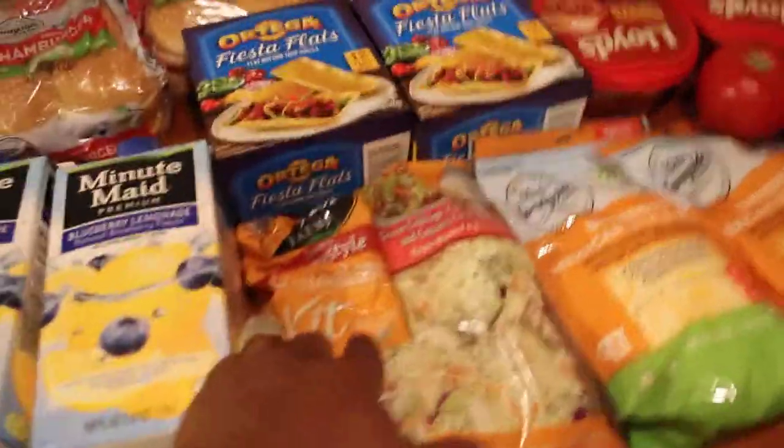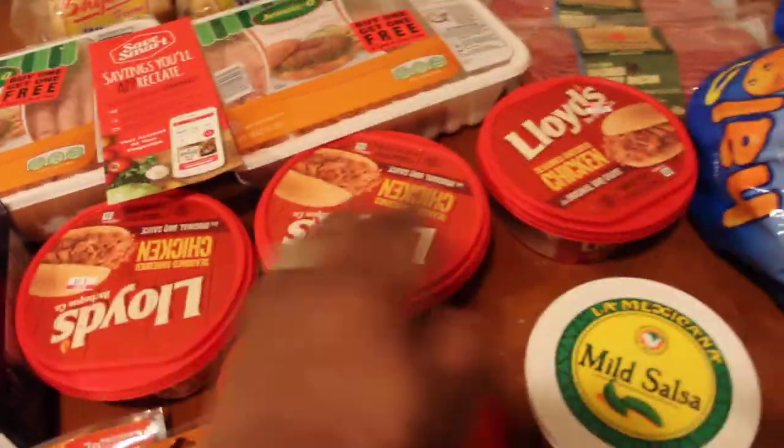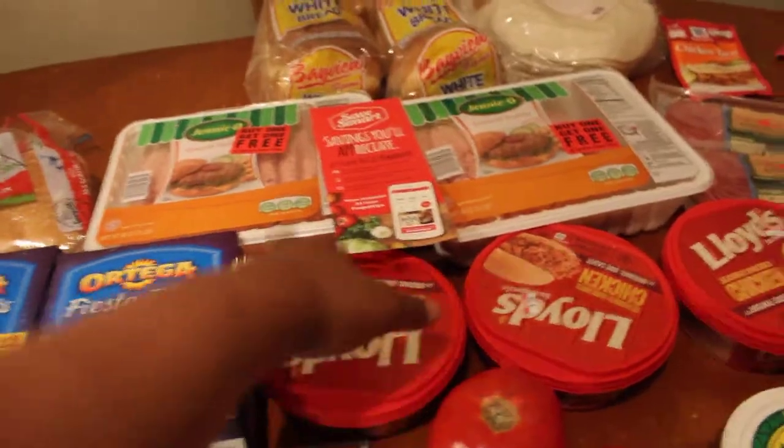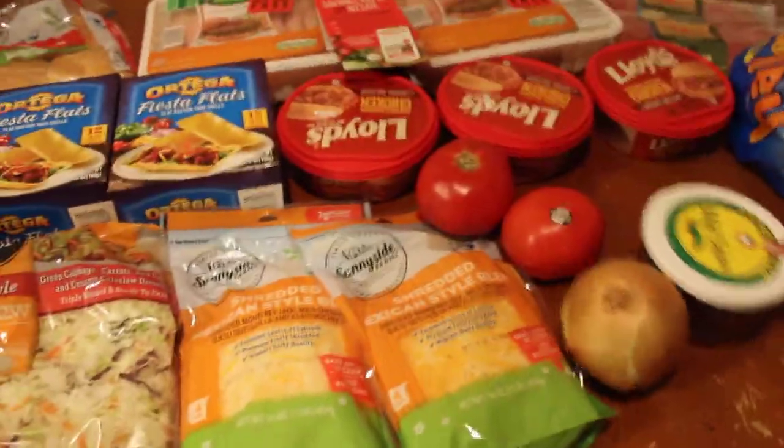What's up? It's your girl Yaya and I'm back with another haul. So we got the hamburger buns, the coleslaw, and some chicken seasoned shredded. We're going to have barbecue chicken sandwiches, stacked with the barbecue chicken, the buns, the coleslaw, and tomatoes. It's going to be so tasty.